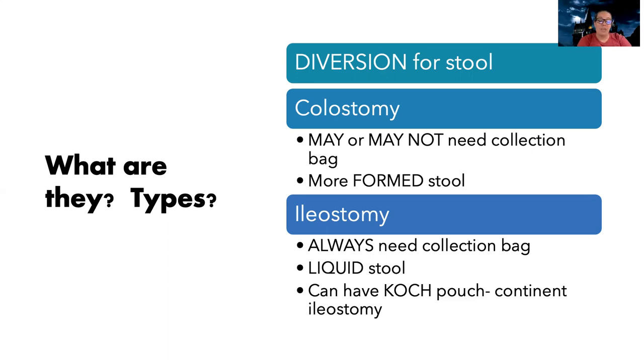Whereas with an ileostomy, they're always going to need a collection bag — they do not take it off. It's liquid stool and they have no control over it. There is what's called a continent ileostomy, known as a Kock pouch, that is possible to be used.